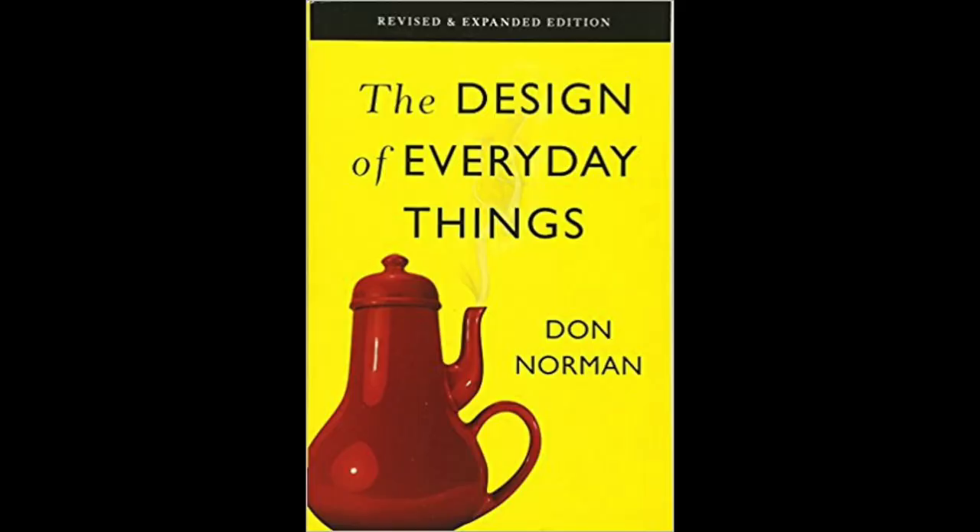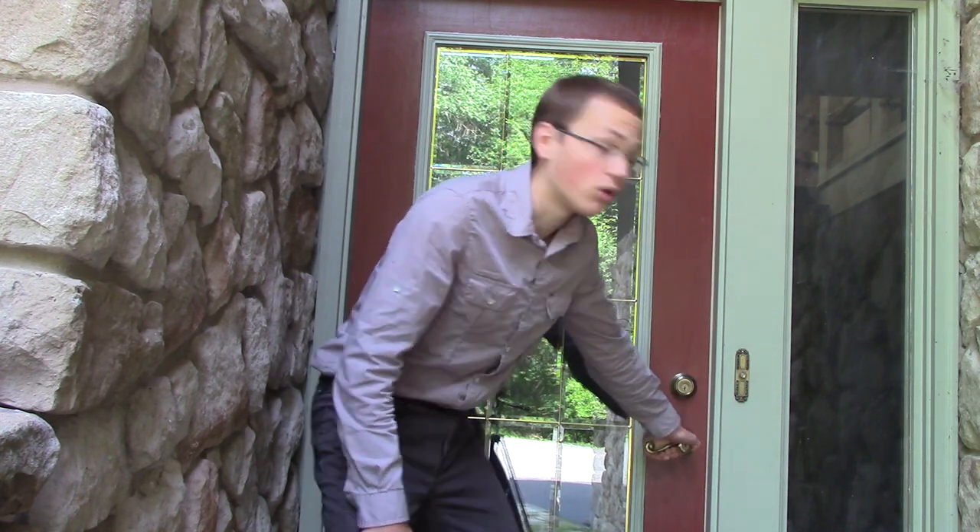Don Norman took notice of this in his book, The Design of Everyday Things. In fact, his analysis led to the nickname "Norman doors" — doors which look like they're meant to be opened one way, but are actually opened by another. Norman explains this concept by using what he calls signifiers: essentially parts that give hints as to how the door should be opened. For instance, horizontal graspable handles can signify that the user is supposed to pull, but unfortunately these can't always be relied on.